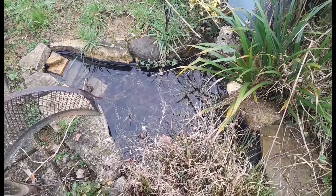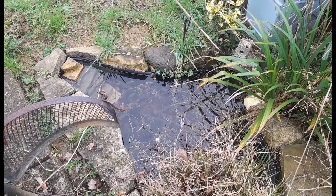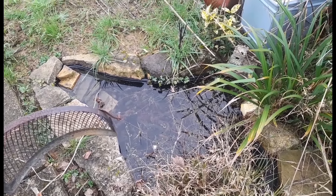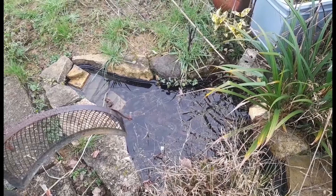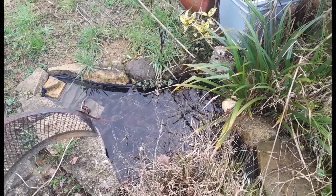The pond is nice and clear. I'm not sure if we've got any frogs in it — it was last year. It looks nice and peaceful, nice and clear, which is a real bonus.